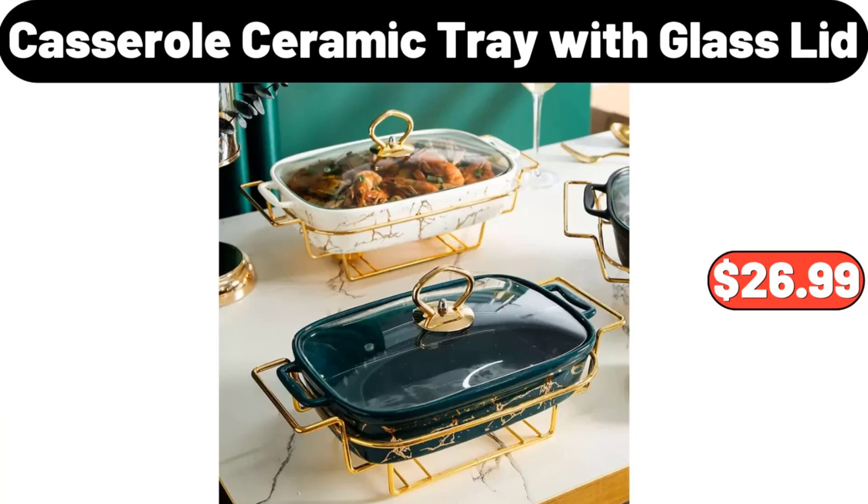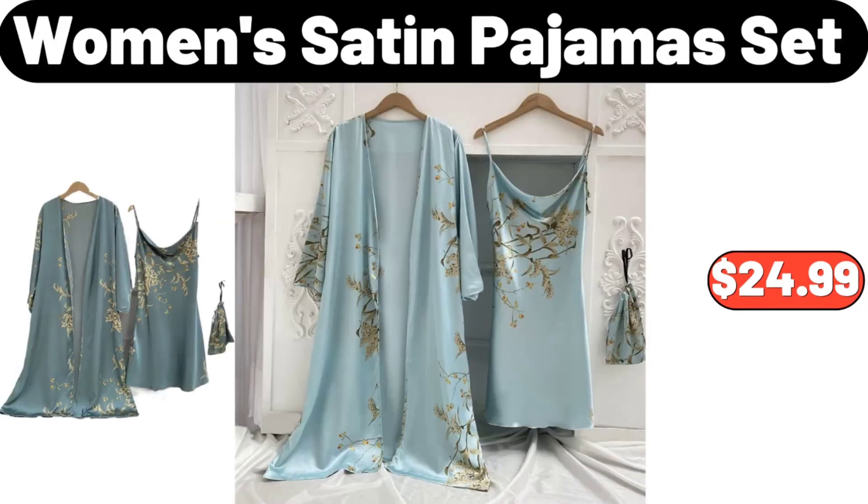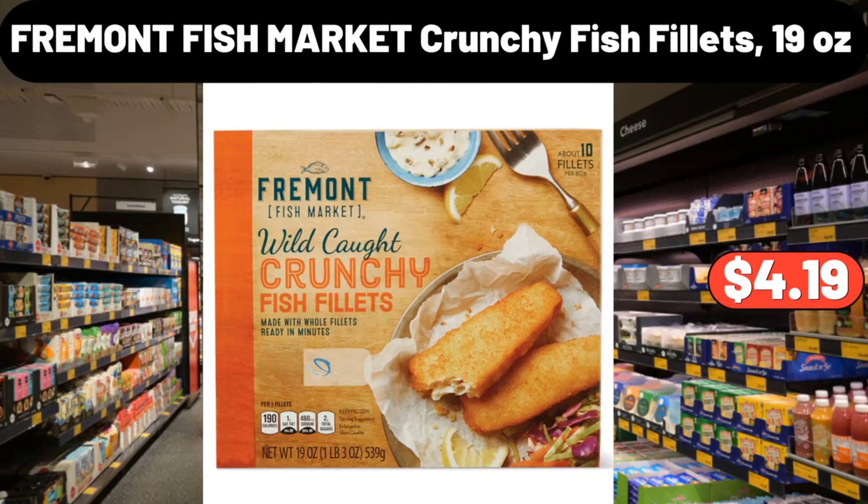Casserole Ceramic Tray with Glass Lid, $26.99. Women's Satin Pajamas Set, $24.99. Fremont Fish Market Crunchy Fish Fillets, 19 ounces, $4.19.